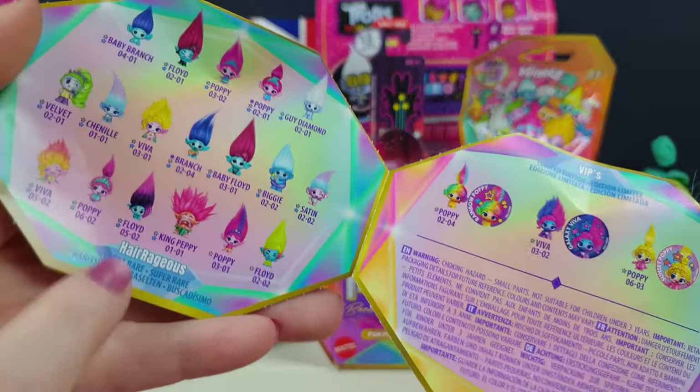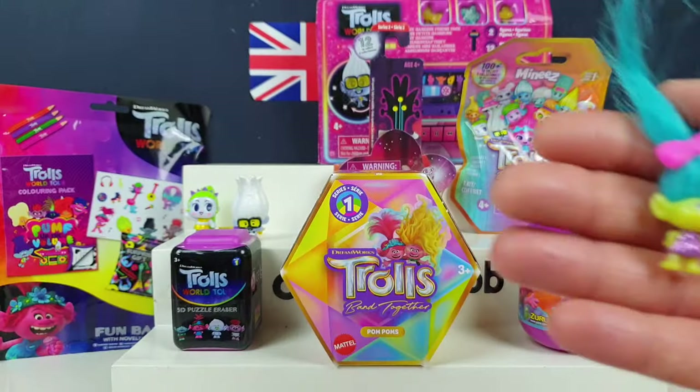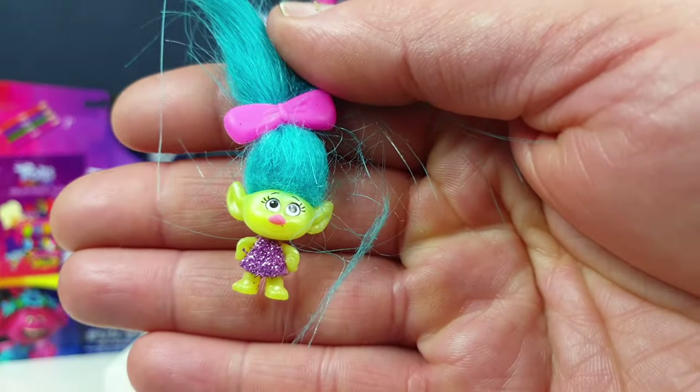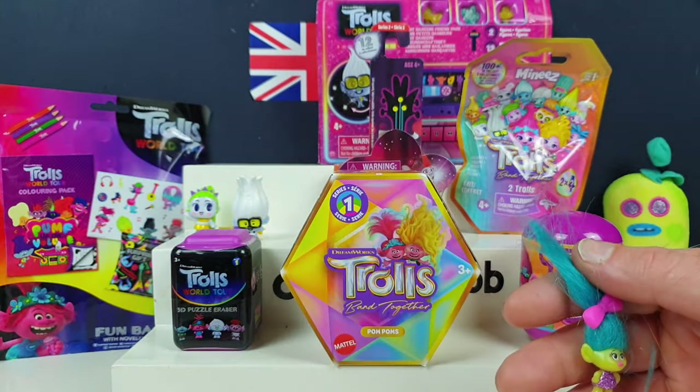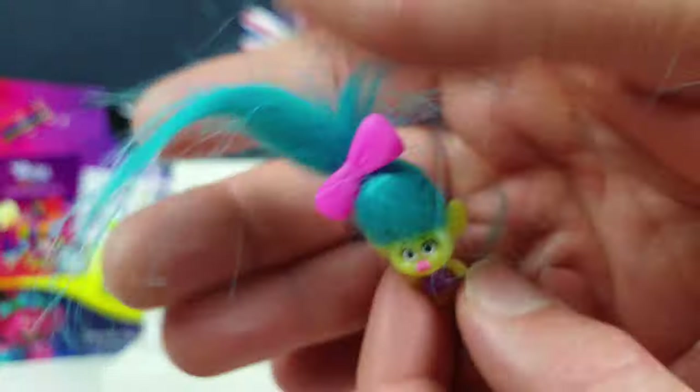The hairy ones are ultra rare - so if you find a hairy one, they're ultra rare! Not quite that one, but one like that in this series. So you've got a little fluffy one. These ones don't have the names on them, do they? There's only a few in this series.